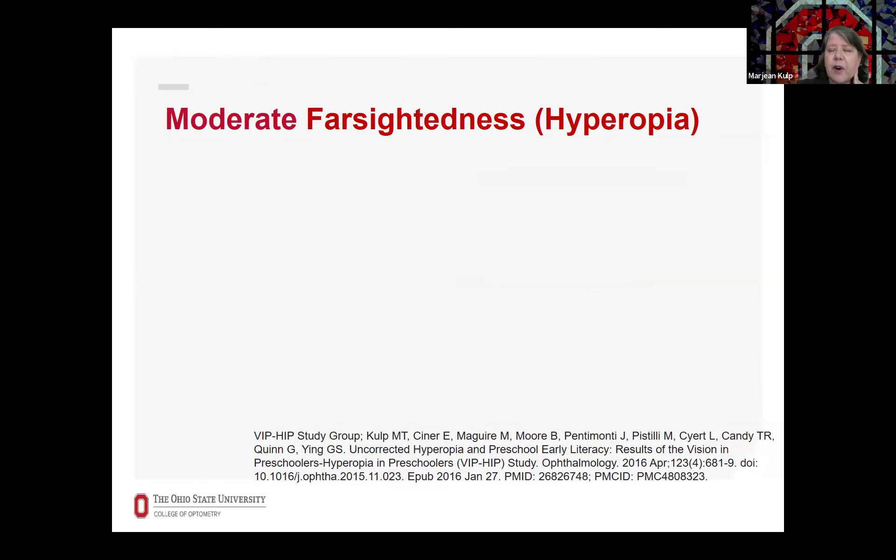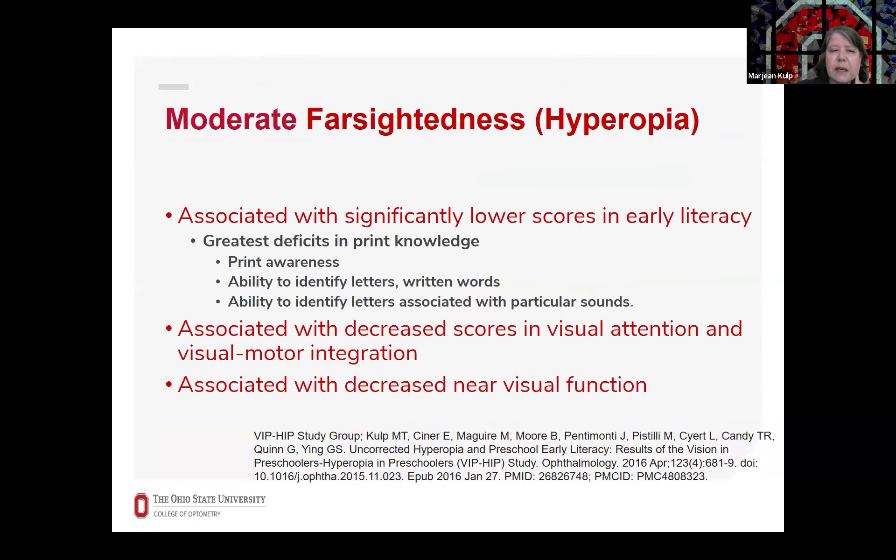Moderate to high farsightedness or hyperopia has also been associated with significantly lower scores in early literacy, with the greatest deficits in the area of print knowledge. It's also been associated with decreased scores in visual attention and visual motor integration and with decreased near visual function. For example, children often had difficulty seeing clearly or focusing up close or with depth perception up close.